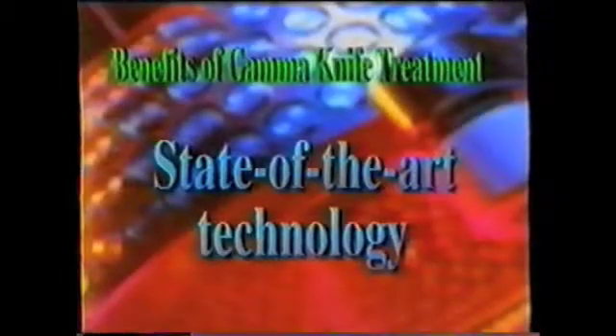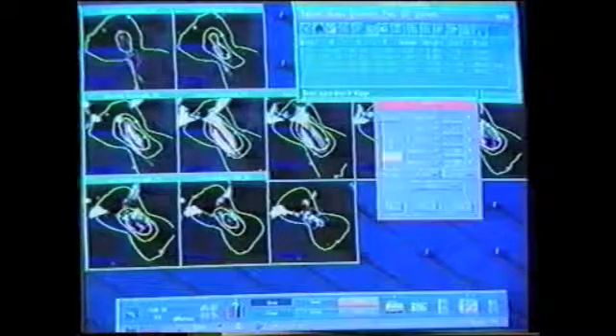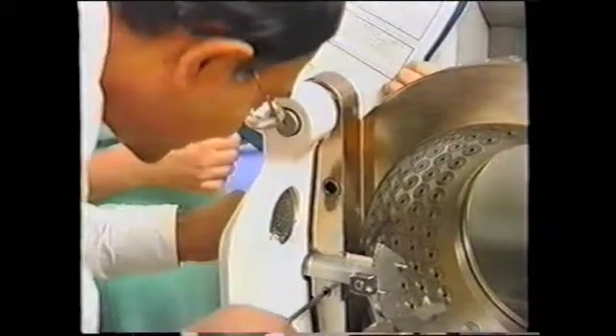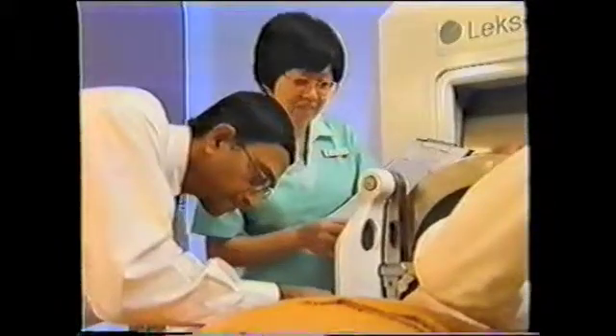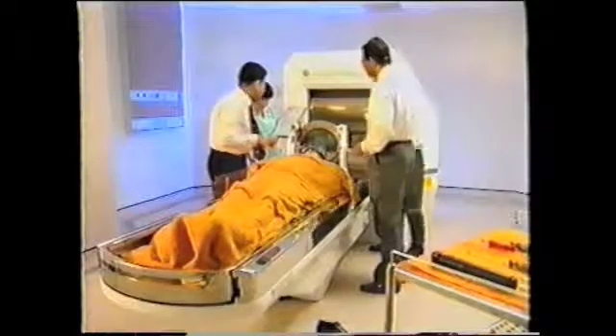The Gamma Knife has minimal moving parts, providing inherent safety, stability, accuracy, reliability and reproducibility. Complex treatments can be delivered routinely with confidence and high accuracy. Hence, reliability and the patient's safety are ensured.